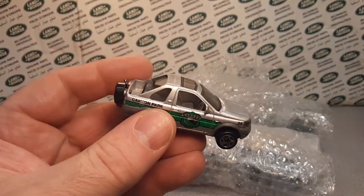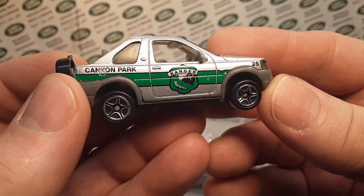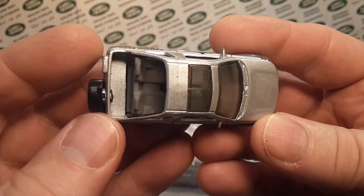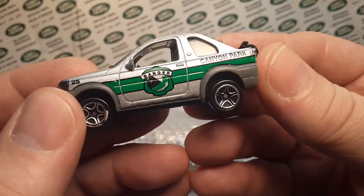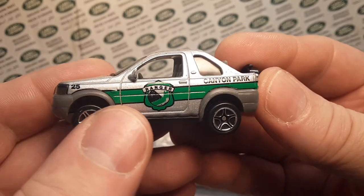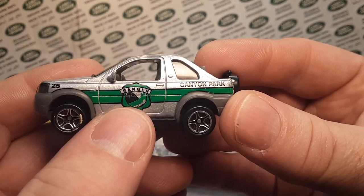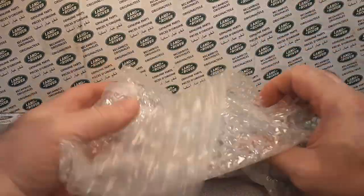And then the last one on that is — wait, why did I say Discovery? This is a Freelander. Cheeseballs, Dan. You're losing it. This is a Freelander, and it's the Canyon Park with the Ranger on the door.